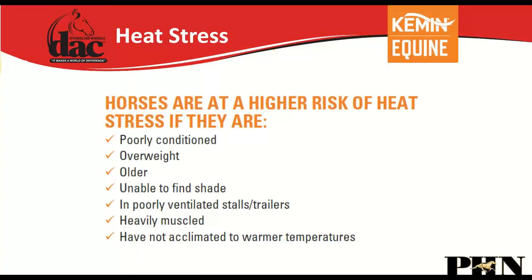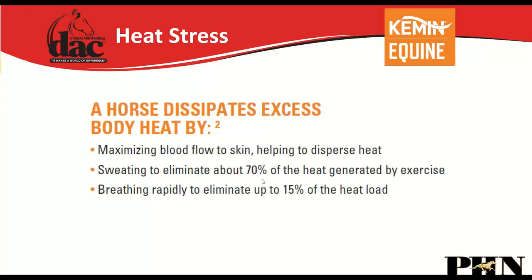Horses at higher risk of heat stress include those that are poorly conditioned, overweight, older, lacking shade, in poorly ventilated stalls or trailers, heavily muscled, or not acclimated to warmer temperatures. The main ways horses dissipate heat are by maximizing blood flow to the skin and sweating — which provides evaporative cooling — as well as rapid breathing, which eliminates about 15% of heat load. Sweating eliminates about 70% of the heat load.